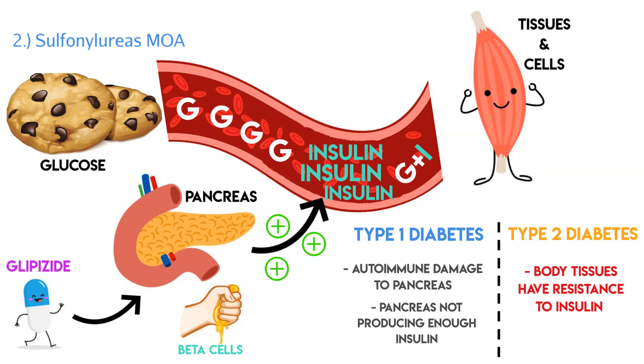That makes sense why sulfonylureas can only work in type 2 diabetic patients. In type 1, the pancreas can't produce insulin, so there are no beta cells to squeeze more insulin out of. In type 2, the pancreas is working fine, and the sulfonylureas are supercharging the pancreas and beta cells to produce even more insulin, causing lower blood glucose levels — which is exactly what we want.